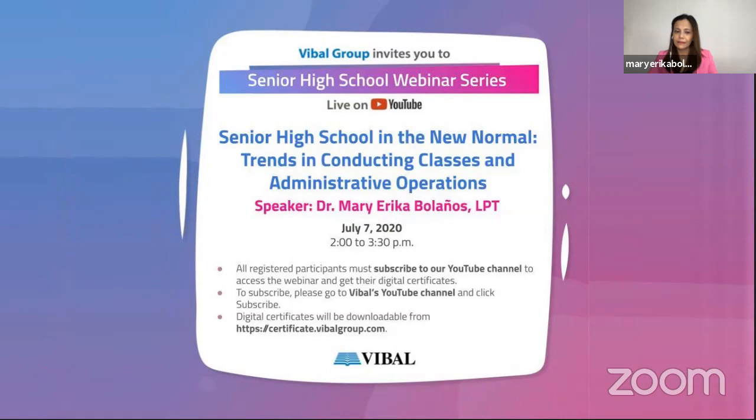Good afternoon, Kavibal, and welcome to our Senior High School webinar series. For today's discussion, our topic would be on Senior High School in the New Normal: Trends in Conducting Classes and Administrative Operations.